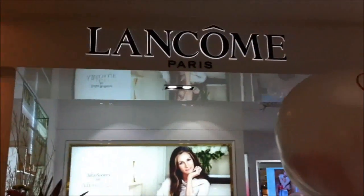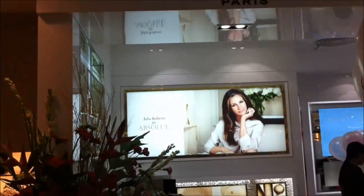So right now I'm here at the Lancôme counter at Shangri-La. I did not make it to the ribbon cutting, but this is basically how the counter looks like. This is Alexis, Lancôme's junior product manager, and she will be giving us a tour of the counter.